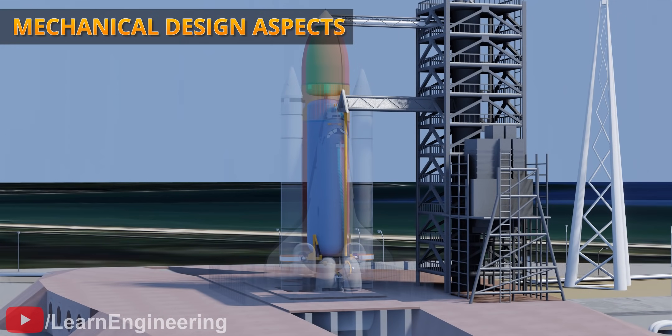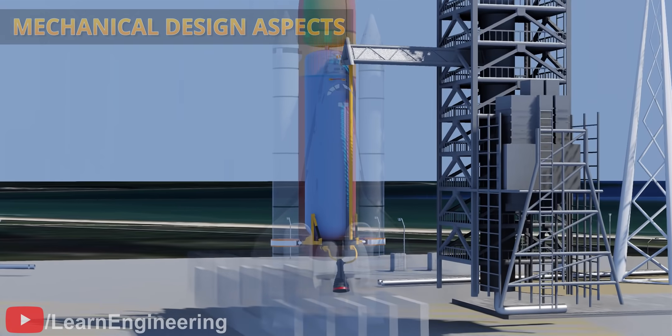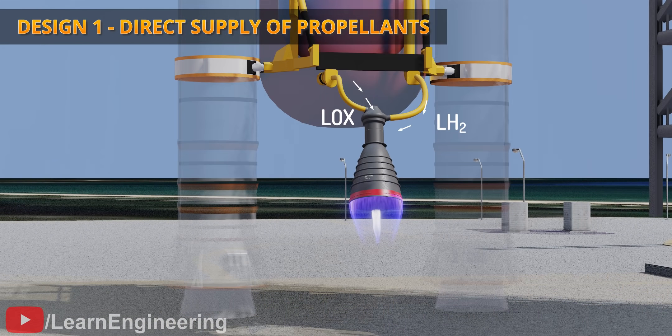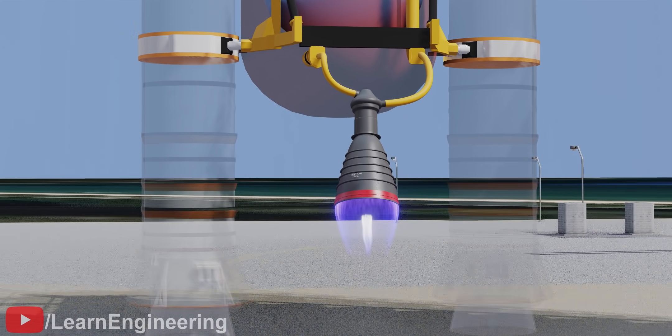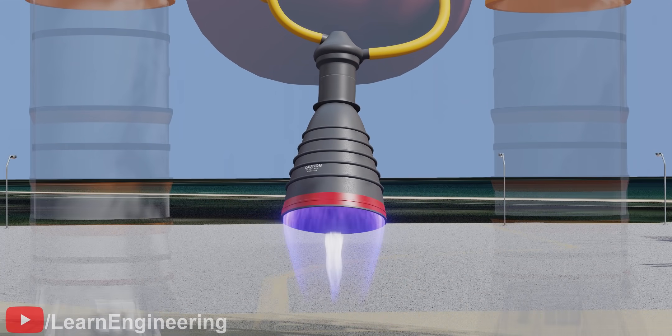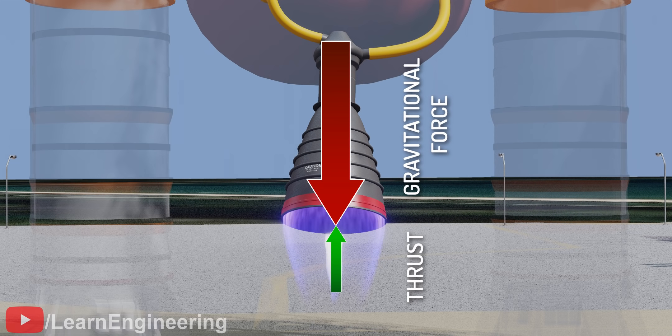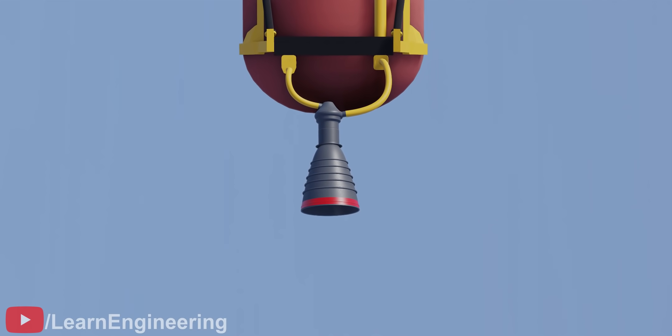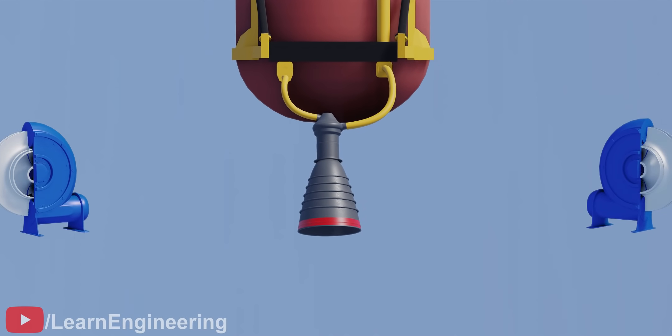Next, let's get into the mechanical design of the cryogenic engine. What happens if we directly supply fuel from the fuel tank to the combustion chamber? The liquid hydrogen and liquid oxygen will automatically flow to the engine, which can cause combustion. However, the thrust generated wouldn't be sufficient for a successful takeoff. To propel the exhaust from the nozzle at high speeds, a pump is needed to send the fuel and oxidizer to the combustion chamber.